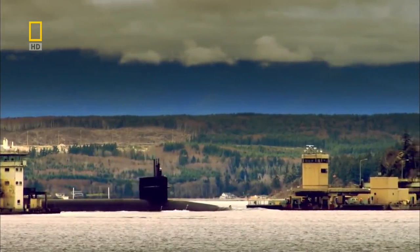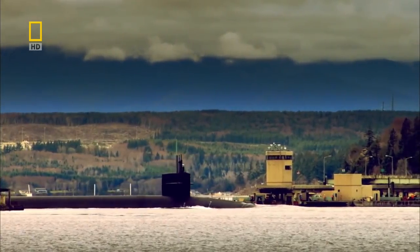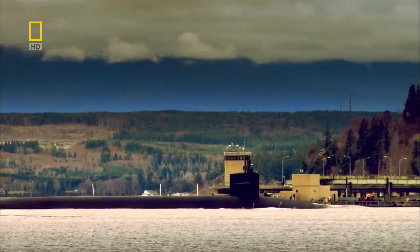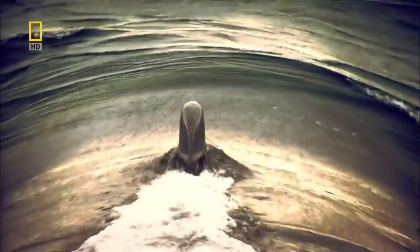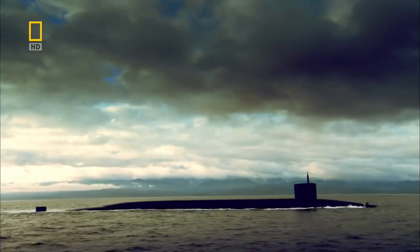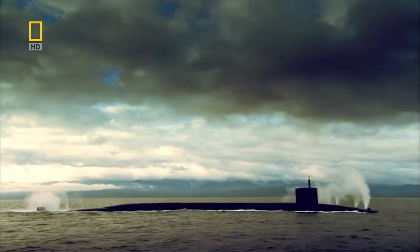After 75 days at sea, the Pennsylvania glides quietly back to base, her patrol completed. Twenty years after her launch, she is still the biggest submarine in the Western world — and she will remain so until someone builds an even bigger one.